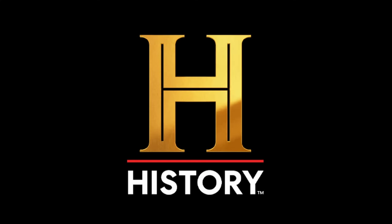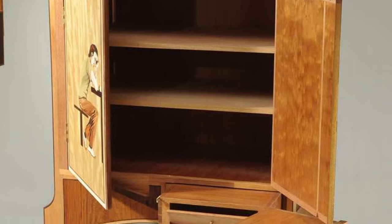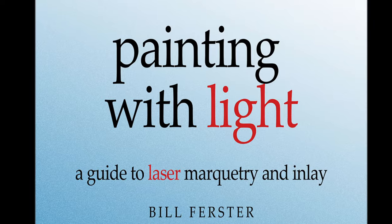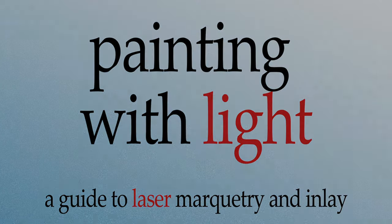This video is the first of a multi-part series on the history of marquetry. It will cover works done from ancient times up to the 19th century. Subsequent videos will highlight the work of contemporary marquetarians. It is taken from my recent book, Painting with Light, a guide to laser marquetry and inlay, and is available on Amazon.com.